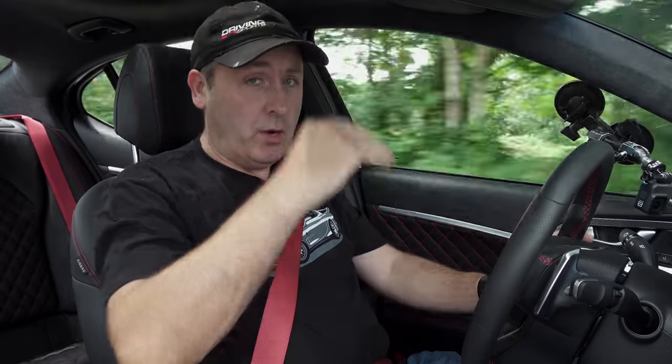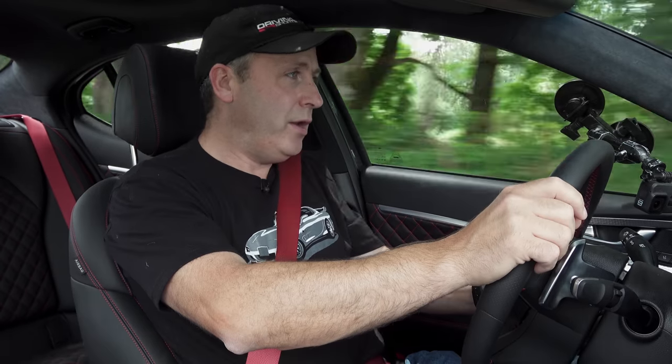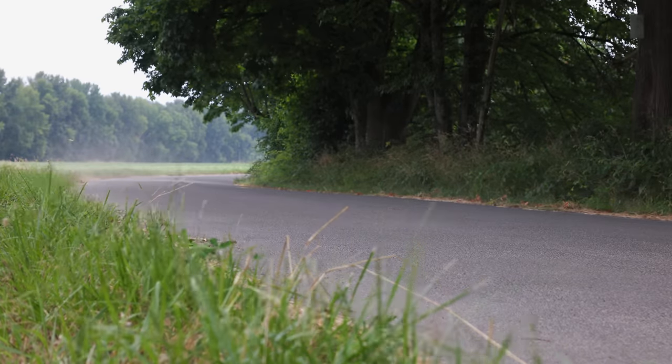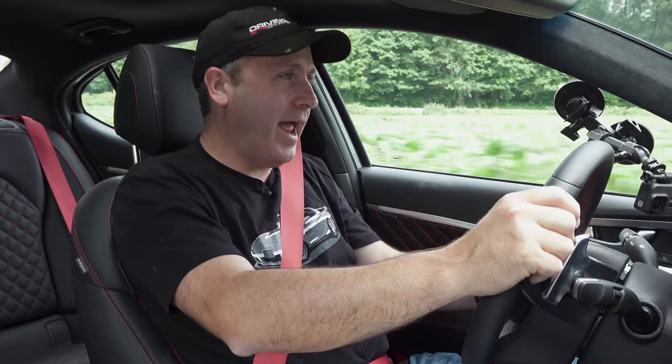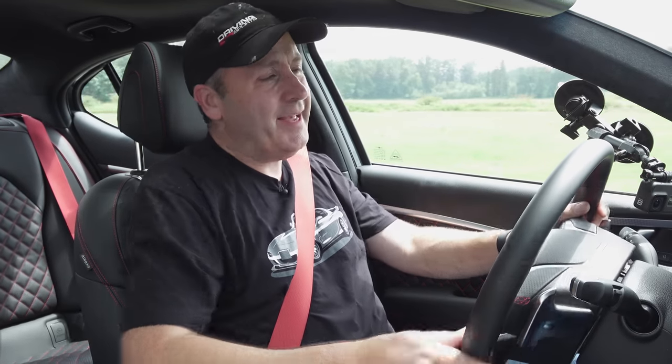Our test car came equipped with the Prestige and Advanced Packages, which offer features you can't even get on a BMW without going way more expensive — like a rear limited slip differential and adjustable suspension that stiffens in sport mode. Driving this, it just feels like a premium sports sedan. It does everything I want. It's kind of funny because this is such a great sports sedan at a time where people just aren't really caring that much — it's all about crossovers and SUVs. But if you're in the market for a sports sedan, the G70 really offers something great.